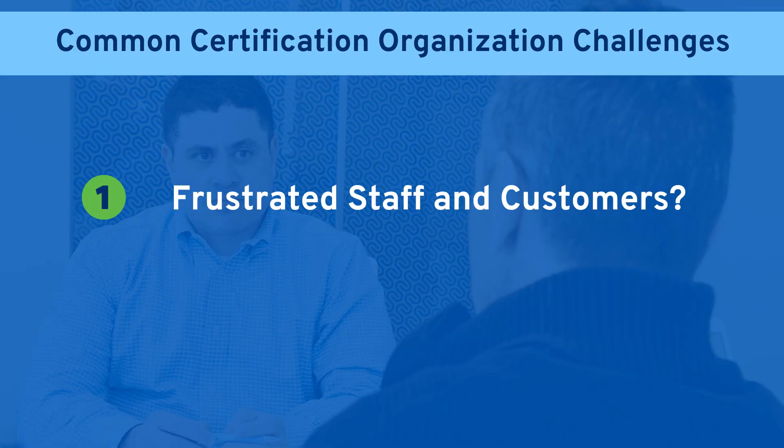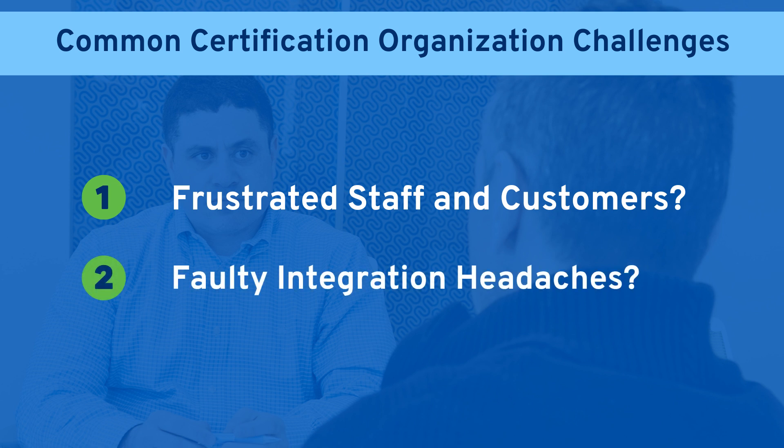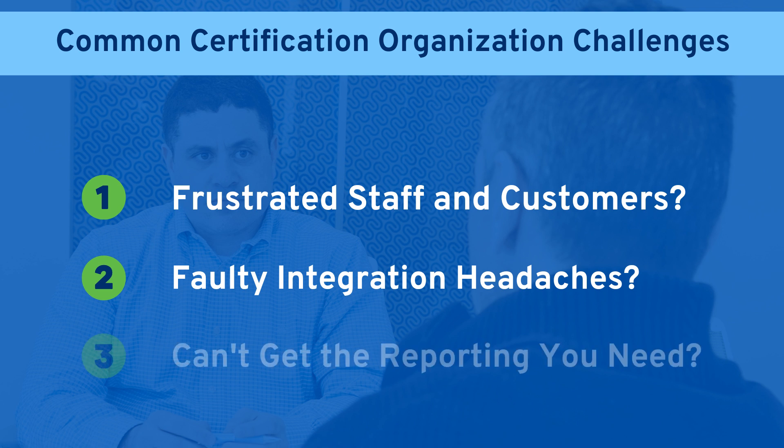Certification and credentialing organizations usually start to seek out different types of software when their typical problems become unmanageable. Are your staff and clients frustrated by manual, time-consuming processes that can't be addressed without expensive custom code? Or have test scores and LMS course completions fallen through the cracks because IT just doesn't have the capacity to address faulty integrations? How about a lack of reporting with your current system?